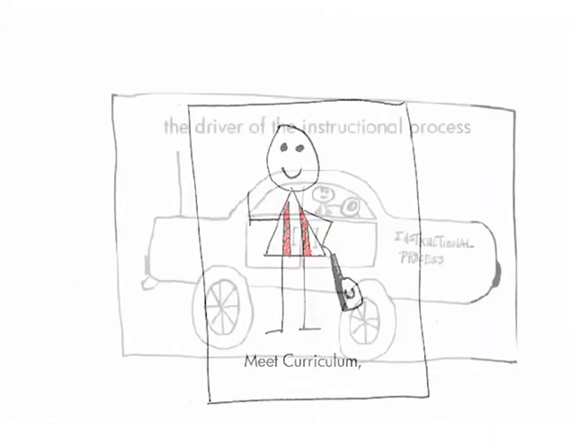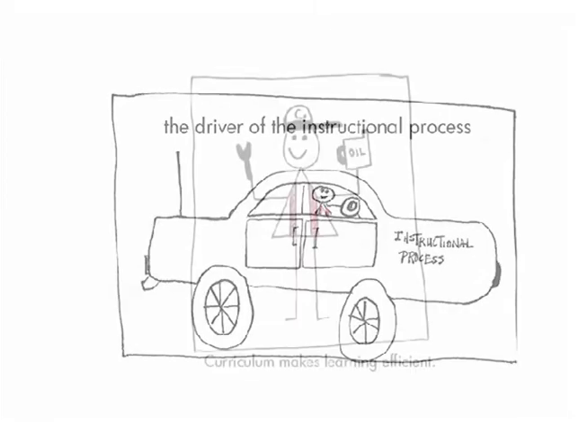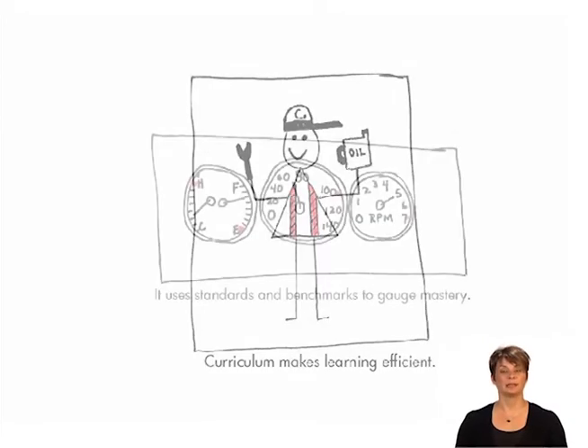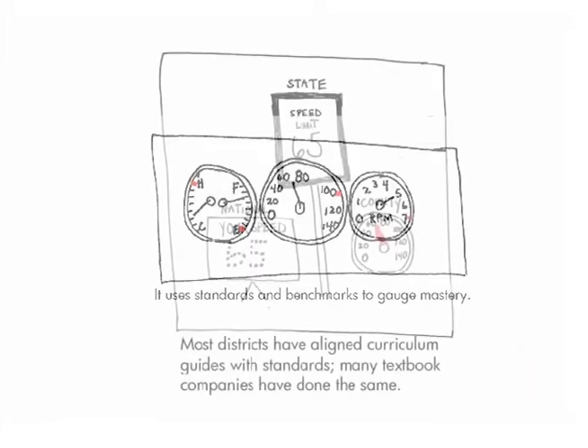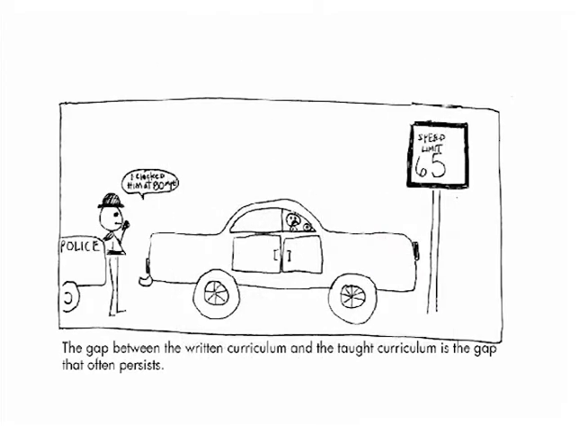Curriculum is the driver of the instructional process. Curriculum is what makes school learning efficient. It organizes and sequences meaningful pieces of information that students should learn and apply. Standards and benchmarks help to gauge the pace of student mastery. Most districts have aligned their curriculum guides to state standards and benchmarks, and most textbook companies have followed suit. The gap between the written curriculum and the taught curriculum is the one that most often persists.